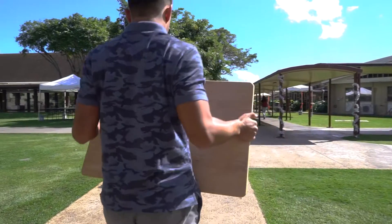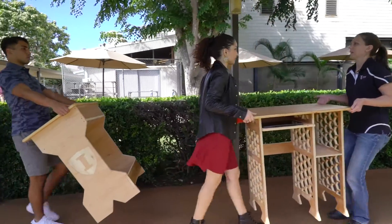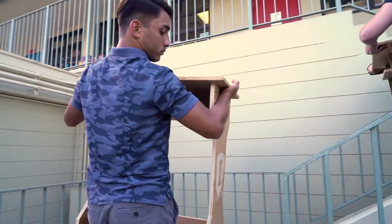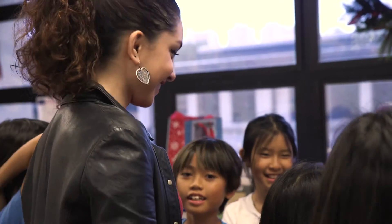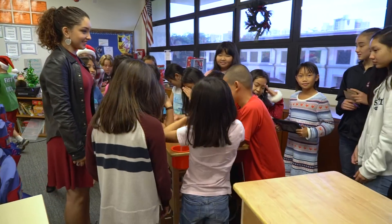It was super exciting to finally get to deliver the desk. Every day was just about getting the desk out, and when it was finally there and ready, it was a really exciting day because it was the first day these kids would get to use it and we would see how well it would fit in with their environment. You could just feel the excitement in each of the kids — they were so eager to play around with it and touch it.